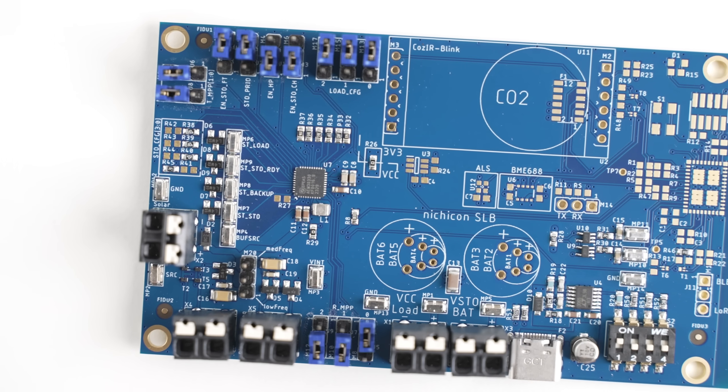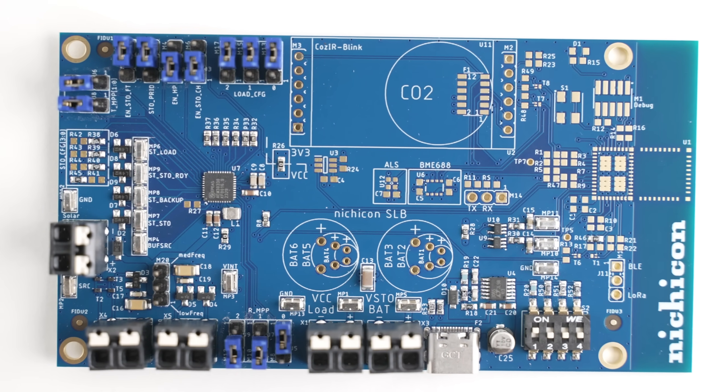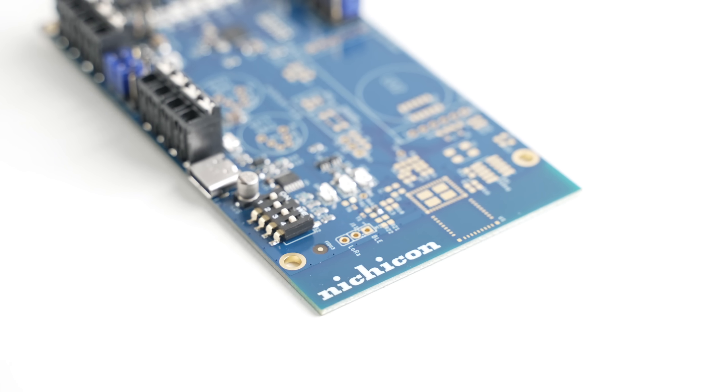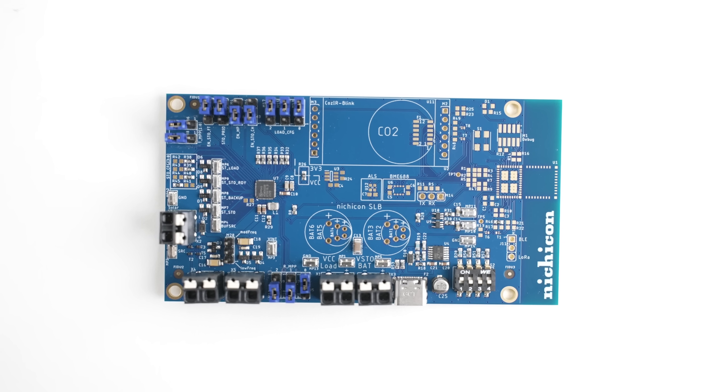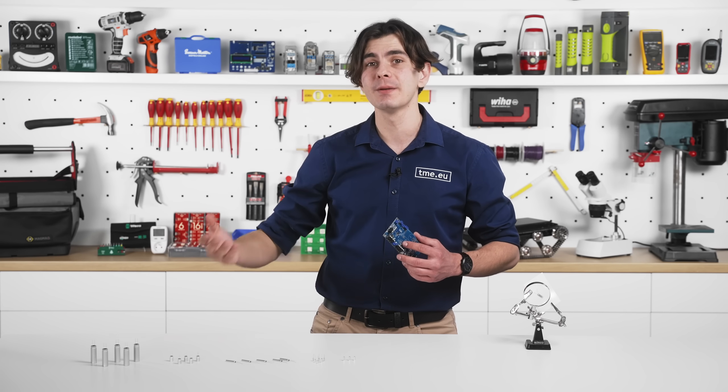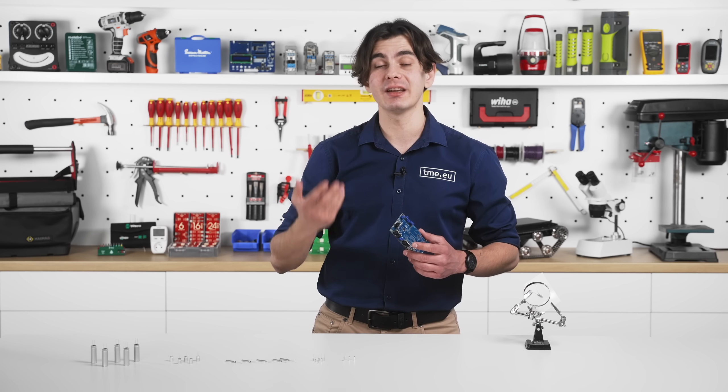If you're eager to test the Nishikon SLB battery right now, the SLB evaluation board is the perfect tool to get you started. With easy connections and support for various configurations, this board allows you to explore the battery's capabilities, including rapid charging and discharging or energy harvesting applications.